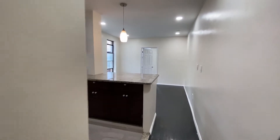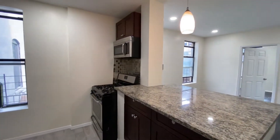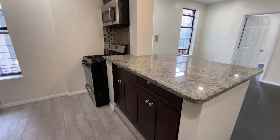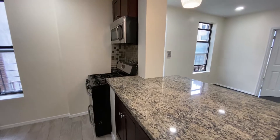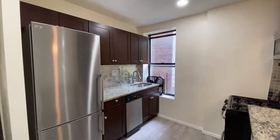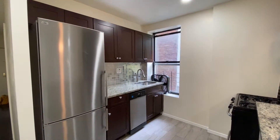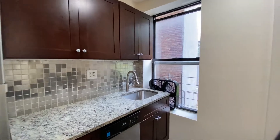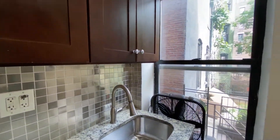Then we come into a beautiful updated kitchen. You do have a gas range, a huge breakfast bar with tons of counter space and storage underneath. There's a built-in microwave above the stove. We have lots of storage on this side as well, in addition to your full-size stainless steel refrigerator and dishwasher. Cool metallic backsplash, a nice deep sink, and a window for some natural light.